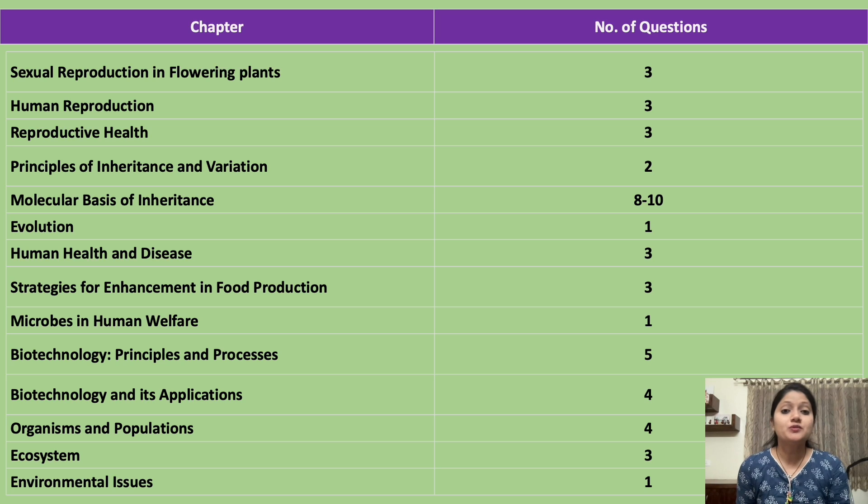Continuing with chapter-wise weightage: Sexual Reproduction in Flowering Plants gets 3 questions, Human Reproduction and Reproductive Health get similar weightage. Importantly, Molecular Basis of Inheritance gets 8 to 10 questions. Biotechnology: Principles and Processes gets 5 questions, Biotechnology and its Applications gets 4 questions, and Organisms and Populations also gets around 4 questions.